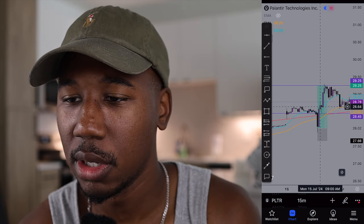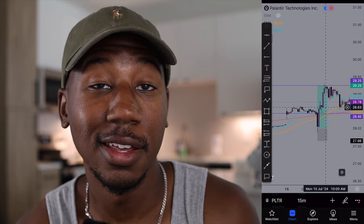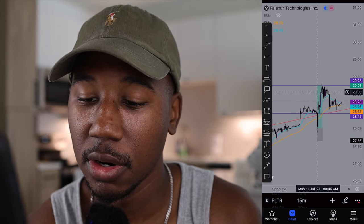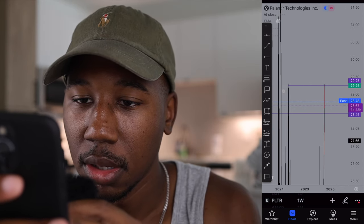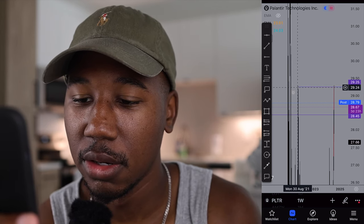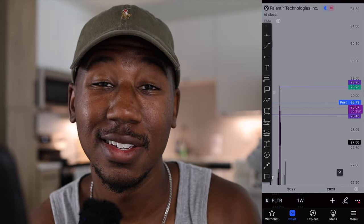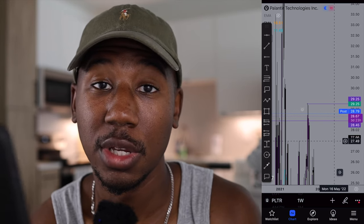My first target was $28.65, which was kind of the last area of support and resistance — the $28.40 to $28.65 range. After we took that out, I saw it still had strength and momentum. Looking back at the charts on a larger time frame, there's actually an area of resistance from September 2021, and that's exactly where I targeted my exit.